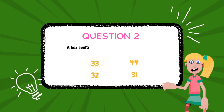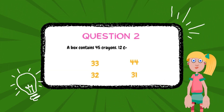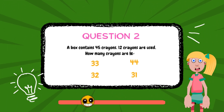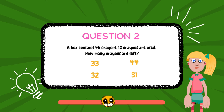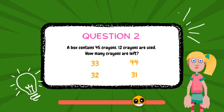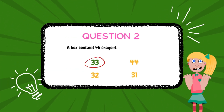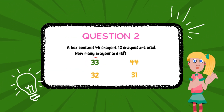A box contains 45 crayons. 12 crayons are used. How many crayons are left? The answer is 33.